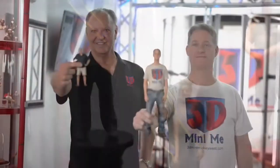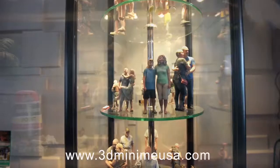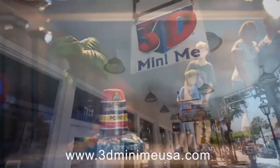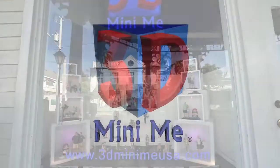It's absolutely awesome. A miniature sculpture of you in full color with incredible detail. Put this on your must-do list for Key West. 3D Mini-Me Key West at 712 Duval Street. Go to 3D Mini-Me Key West and get yourself a 3D selfie.